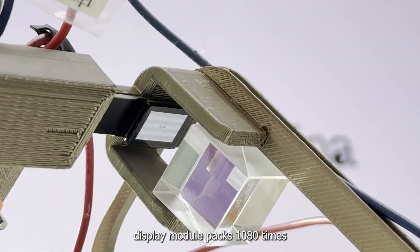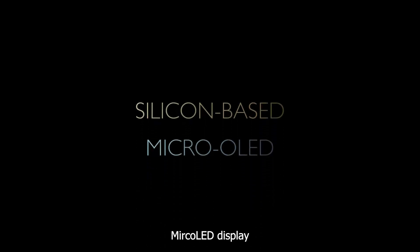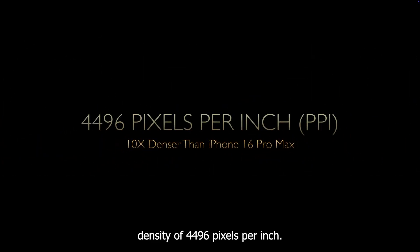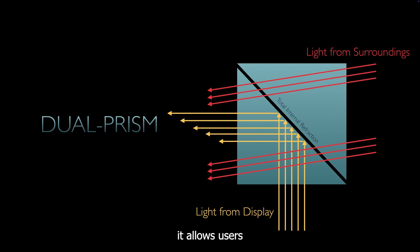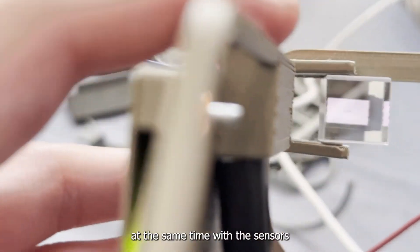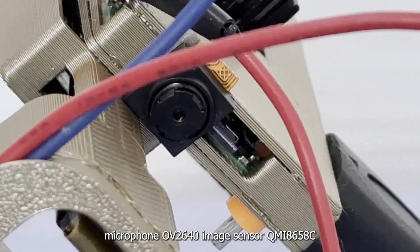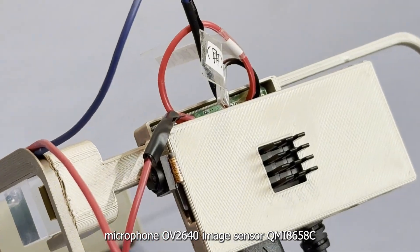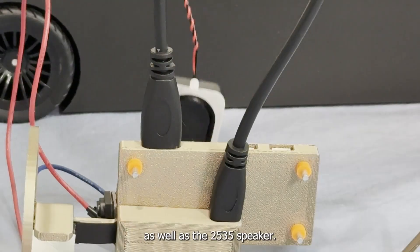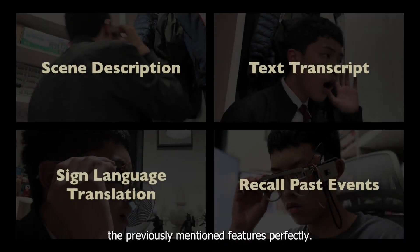Retina's display module packs 1080x1920 pixels in a tiny 0.49-inch silicon-based micro-OLED display that has a whopping pixel density of 4,496 pixels per inch. When combined with our unique dual prism structure, it allows users to see their surroundings clearly while viewing crystal-clear digital content at the same time. With sensors such as the INMP441 microphone, OV2640 image sensor, QMI8658C gyroscope and accelerometer, as well as the 2535 speaker, Retina delivers the previously mentioned features perfectly.